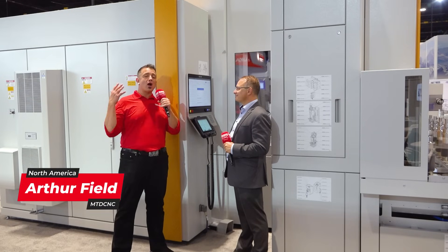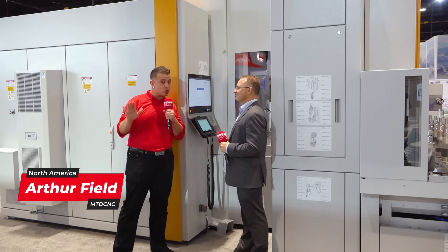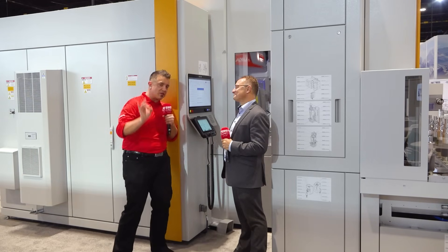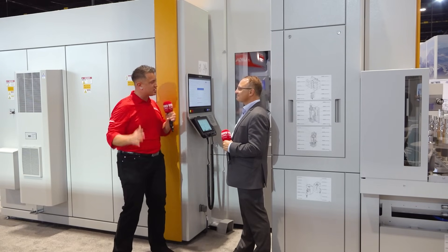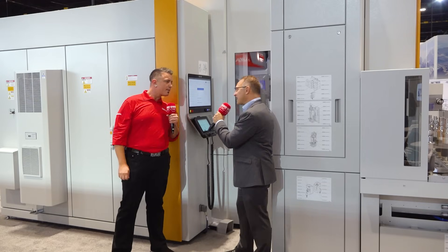Welcome back everybody, we are at the Liebherr booth at IMTS. I'm here with Scott Yoders. If you haven't seen the intro booth video for the whole team, you've got to go check that out — they've got an extremely talented team here. Scott, we're standing in front of a machine with multiple stations running inside the same machine center. Let's start digging into that.